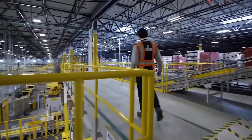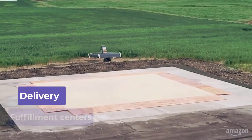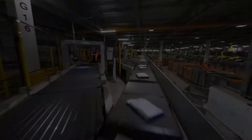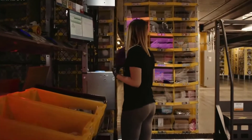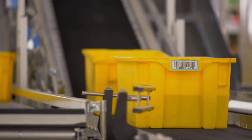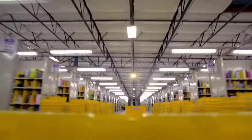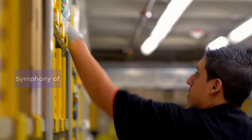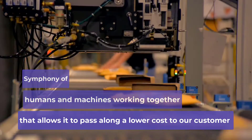According to several reports, Amazon uses their robots for many functions, specifically in their delivery and fulfillment centers in the US. These robots have been working in the warehouses for years and have made things much simpler and more efficient. That's one of the things that makes Amazon stand out from its competitors — they use a combination of robots and humans for all their work. In fact, Amazon's chief technologist said it's a symphony of humans and machines working together that allows them to pass along a lower cost to their customers. These robots are there to make things much easier for humans.